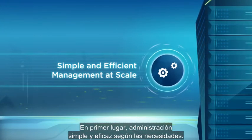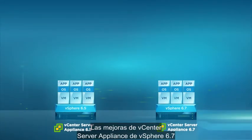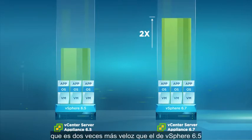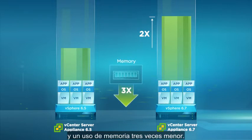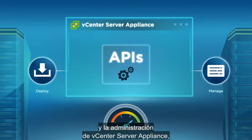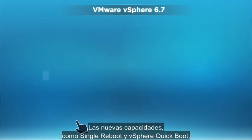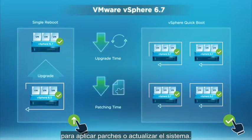First is simple and efficient management at scale. vSphere 6.7's vCenter Server Appliance enhancements deliver blazing-fast performance — two times faster than vSphere 6.5 and three times lower memory usage. New APIs improve the efficiency of deploying and managing the vCenter Server Appliance, as well as backup and restore. New capabilities, like single reboot and vSphere Quick Boot, dramatically reduce upgrade and patching times.